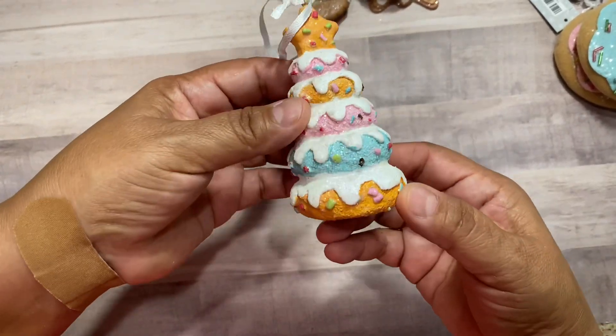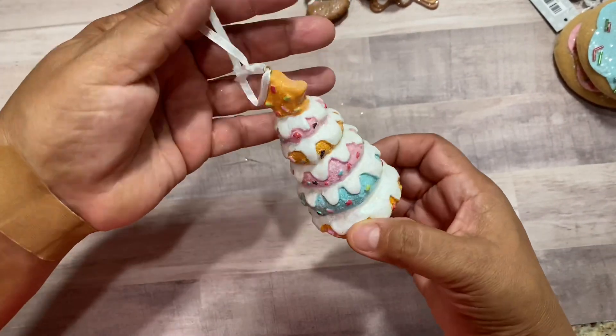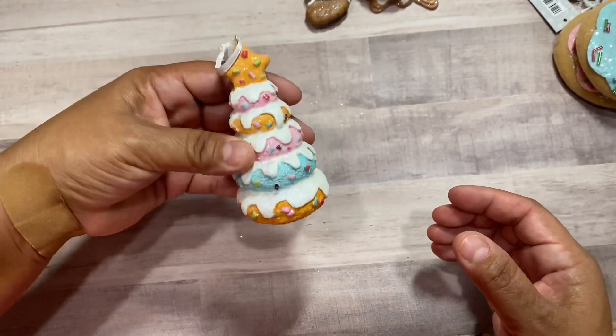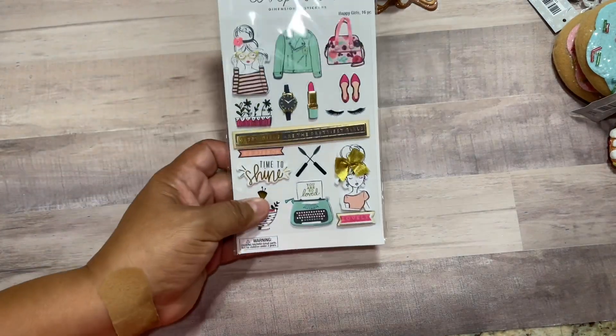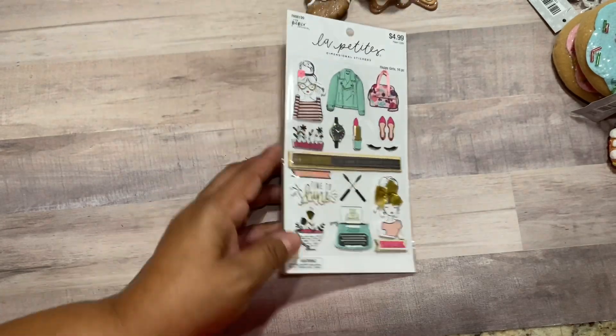Here's another gingerbread ornament as well. Then lastly on ornaments, I got this cute little donut Christmas tree. Glitter is falling everywhere, so this will probably stay on my tiered tray.